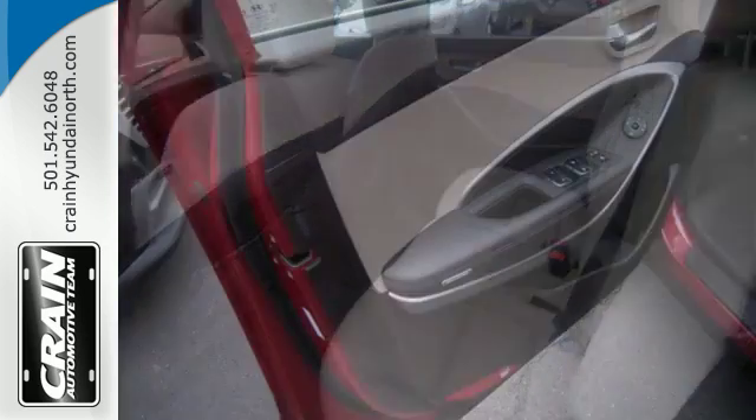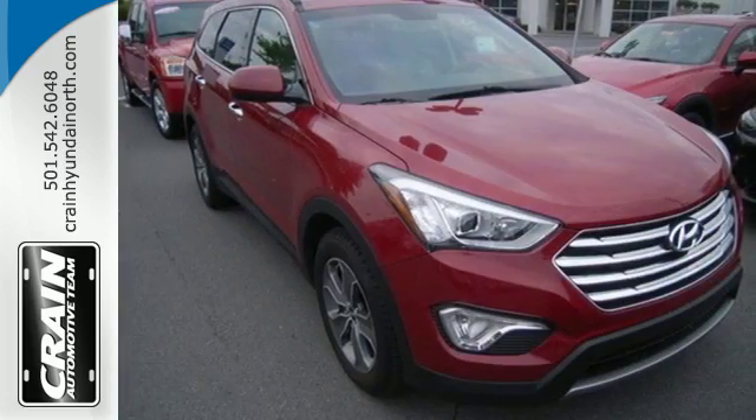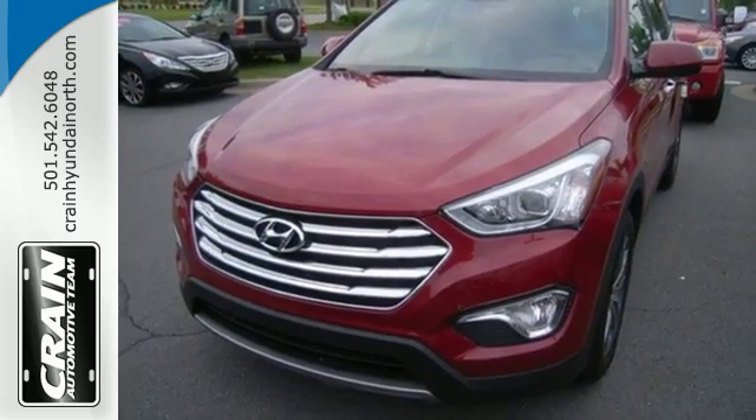It also comes with Blue Link telematics system, touch screen audio with rear view camera, and heated front seats. Your family deserves the best. Get behind the wheel of this Santa Fe today.